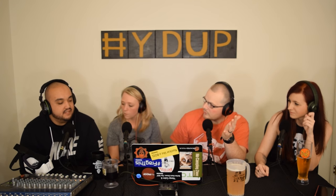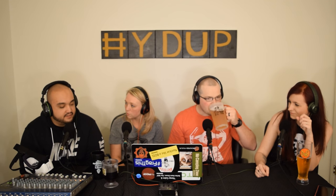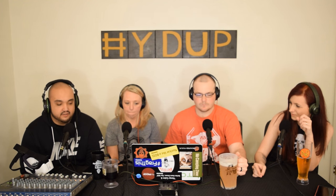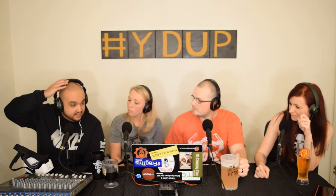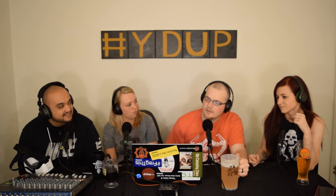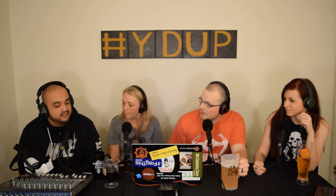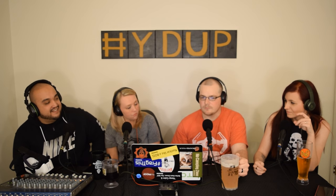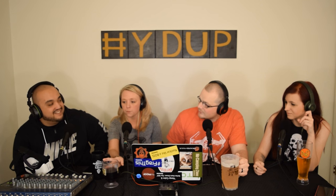Chaz, you got yours for free — $3.99. All you had to do was pre-order the Galaxy S7 or S7 Edge. You could go to Best Buy, a US seller — Verizon is what we went through. You just pre-order the phone and they gave you the headset for free. Beth's still waiting on hers. Chaz has had his for over a month, but Beth is still waiting and they told her it could be summertime.